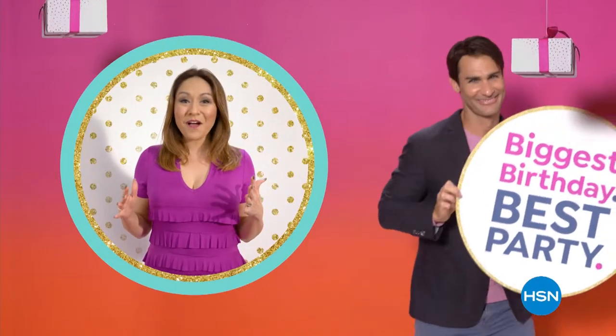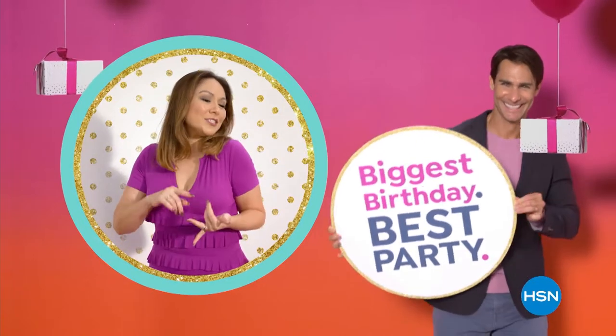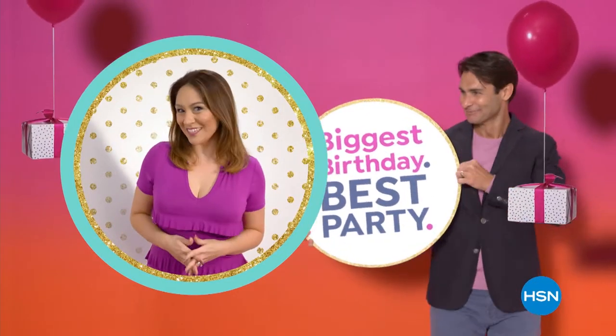We're bringing the fun all month long, with favorite friends, special guests, and celebrity visits.